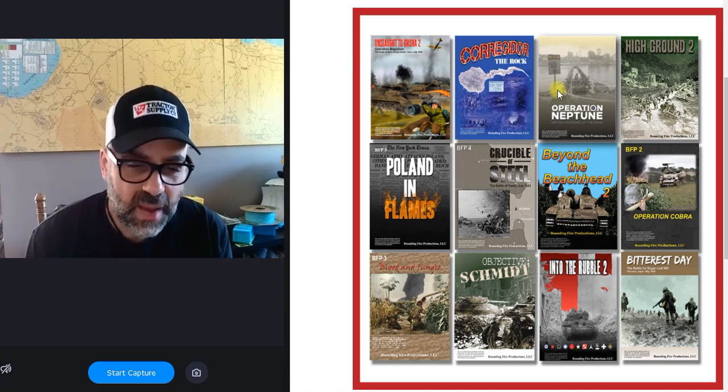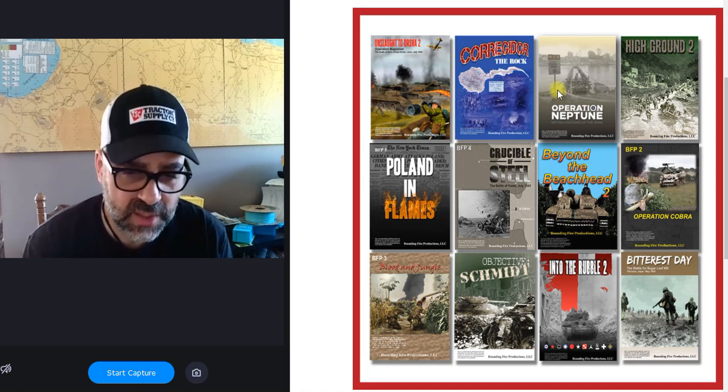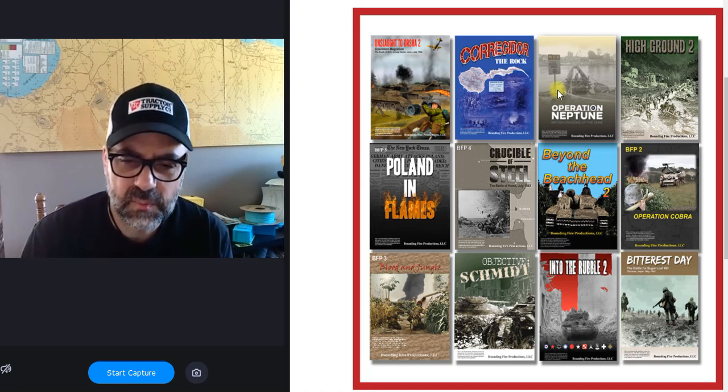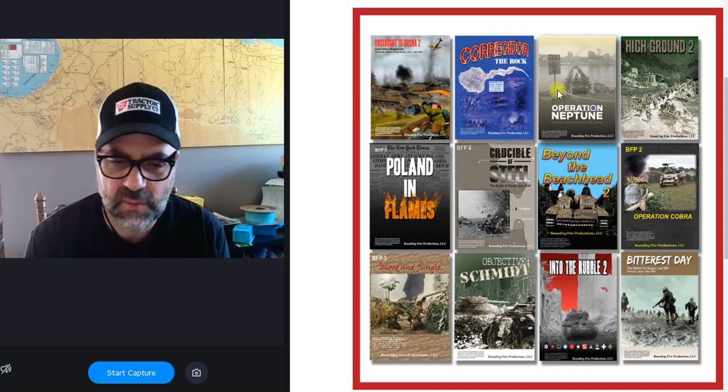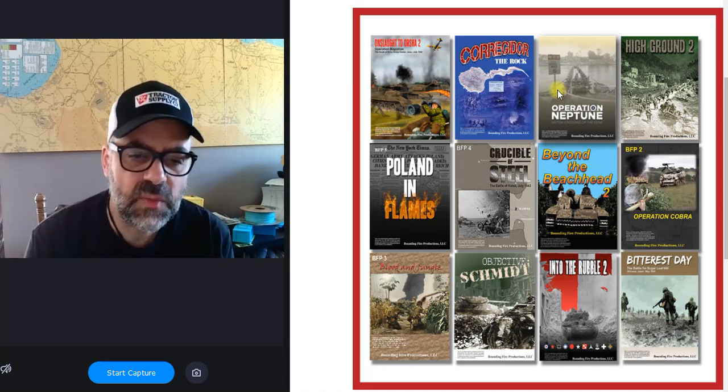Then we have the two Normandy packs: Beyond the Beachhead and Operation Cobra. If you like bocage — which I do, I love it almost as much as desert terrain — that's all the Normandy content covered.